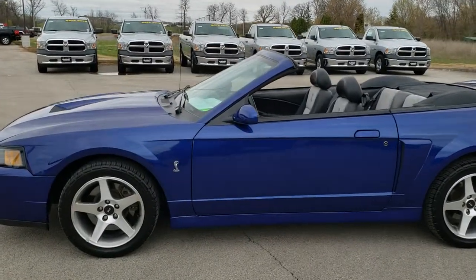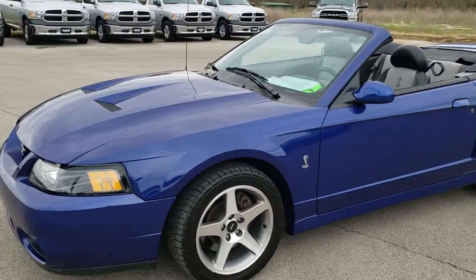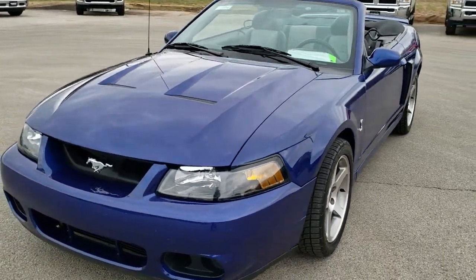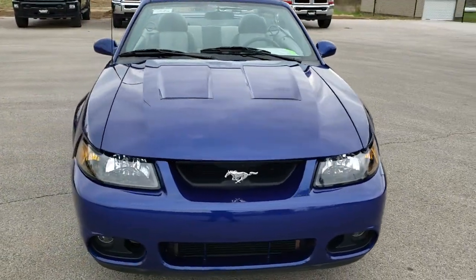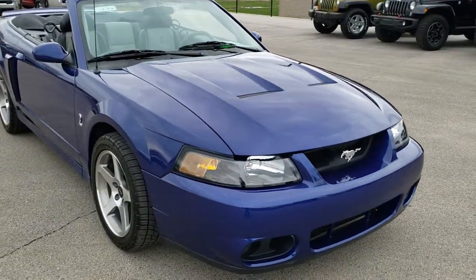This is stock number 10126. We are here at Summit Automotive in Fond du Lac, Wisconsin — your new and used sports car headquarters. Today we are checking out this super clean 2003 Ford Mustang SVT Cobra.